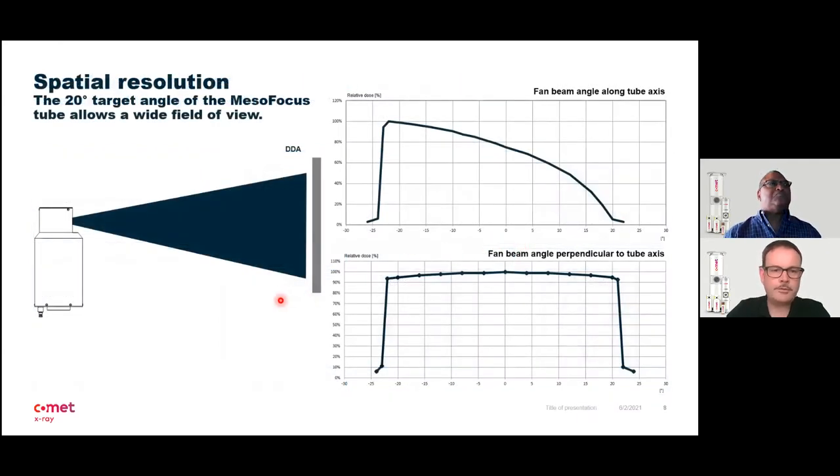Another very important feature of this mesofocus tube is the wide field of view. We have a 20 degree target, which allows a 20 degree field of view in each direction — meaning plus and minus 20 degrees: 40 degrees along the tube axis and 40 degrees perpendicular to the tube axis. This allows us to inspect bigger parts in one shot or achieve better magnification.